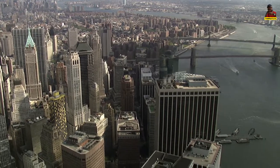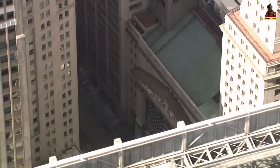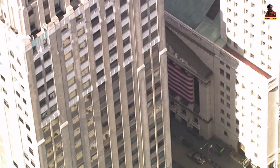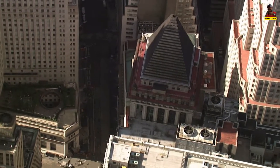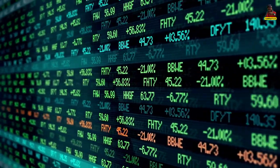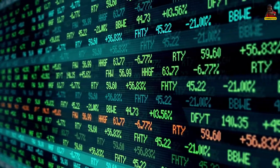The name Wall Street has come to represent the whole U.S. financial markets, the American financial services industry, New York-based financial interests, or the financial district itself. The New York Stock Exchange and NASDAQ, the world's two largest stock exchanges by total market capitalization, are both located on Wall Street.